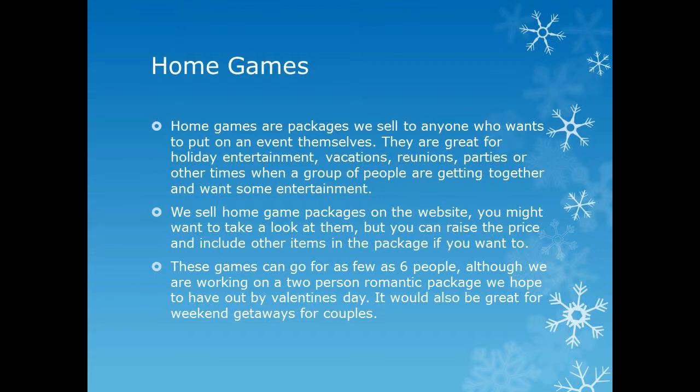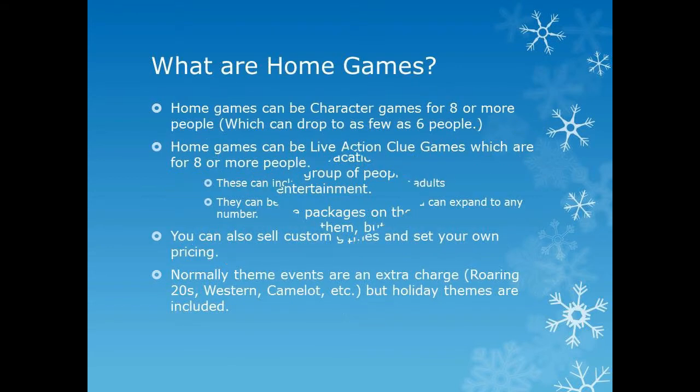The home games are designed so that people can put them on themselves. They're great for holiday entertainment, vacations, reunions, parties, and all kinds of groups of people who are getting together and may not even know each other — so it's a good icebreaker. We sell home game packages for basically anywhere from six people on up, and we can do them for as many as a hundred people. We're going to help you get familiar with them and get out and sell them.